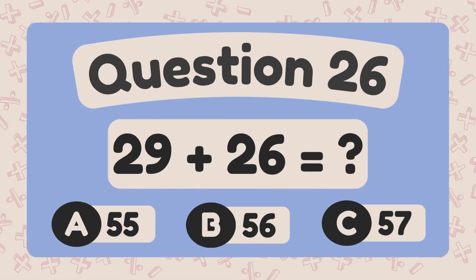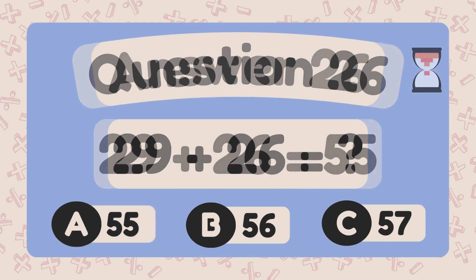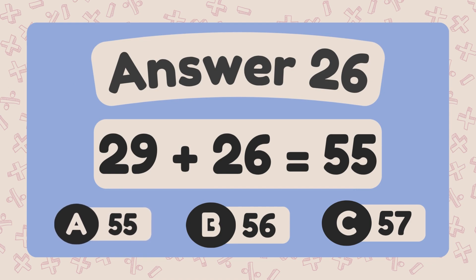What is 24 plus 14? The answer is fifty-five.